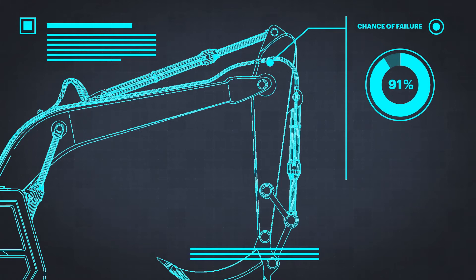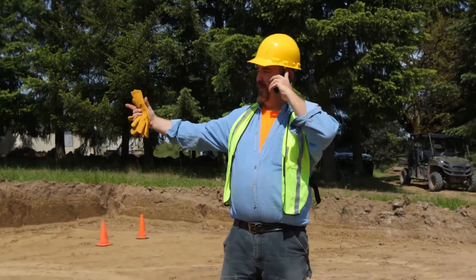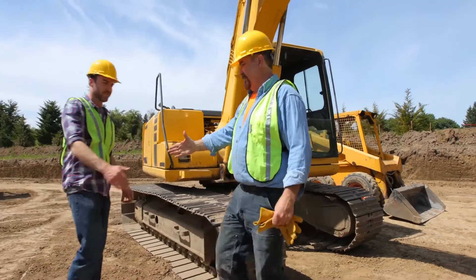Smart Fleet indicates a high likelihood that a crucial part of the equipment will soon fail. The fleet manager now knows in advance about the possible failure, and moreover, can directly initiate a maintenance process right from the Smart Fleet platform.